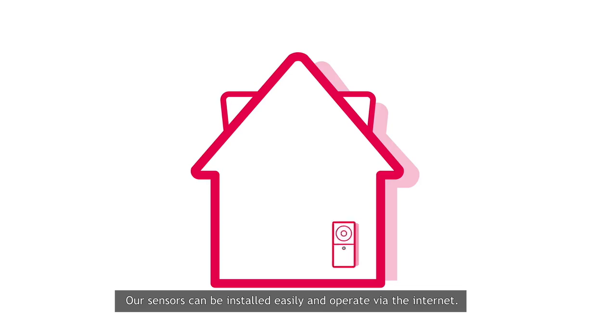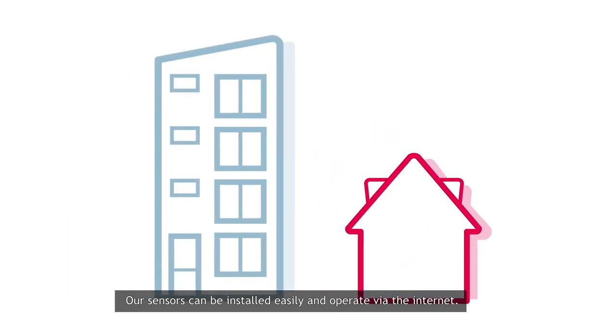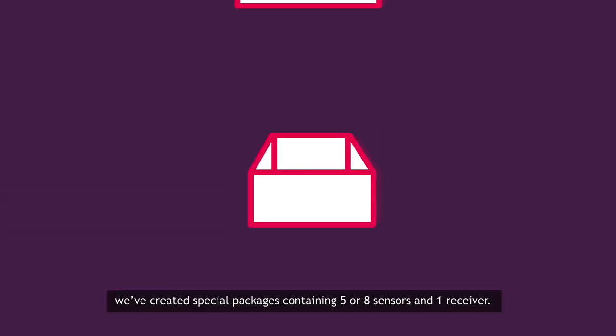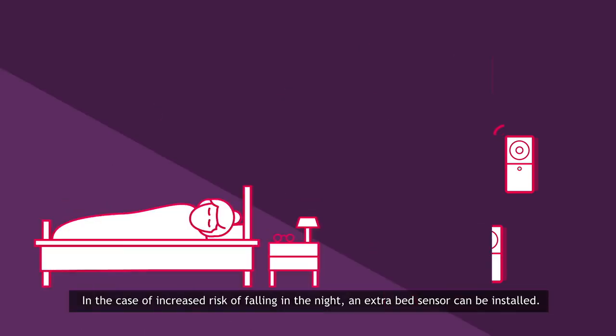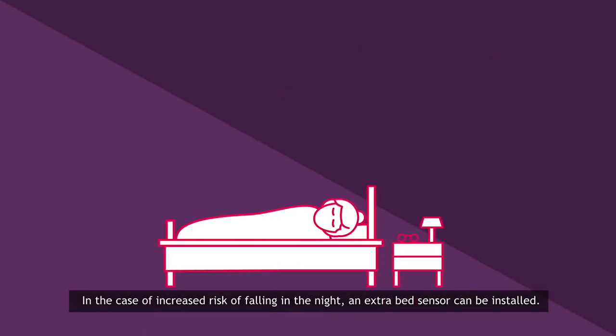Our sensors can be installed easily and operate via the internet. For apartments and residential houses, we've created special packages containing five or eight sensors and one receiver. In the case of increased risk of falling in the night, an extra bed sensor can be installed.